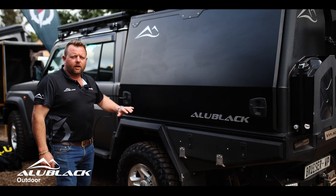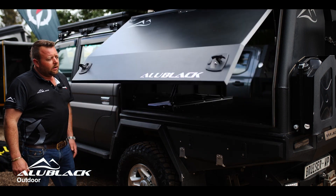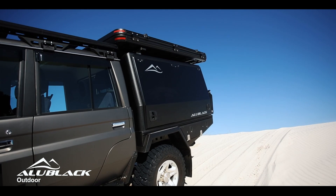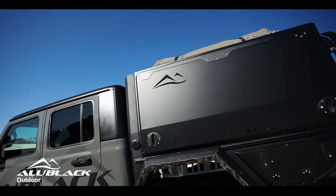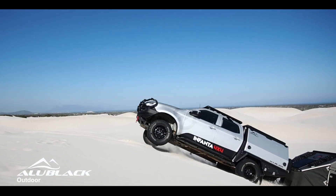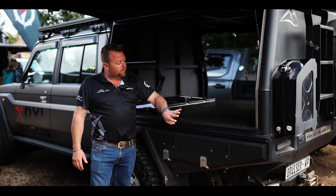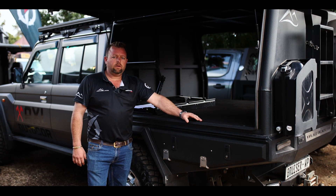This is our full-length canopy on a double-cab Land Cruiser. Easy to access, ample storage space. This is the perfect canopy for everyday use. It's dustproof, waterproof, easy accessible, and because it's a standalone canopy with its own floor, you can fit and kit it out as you please.